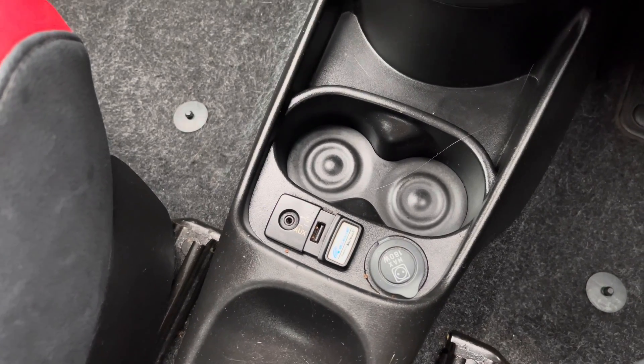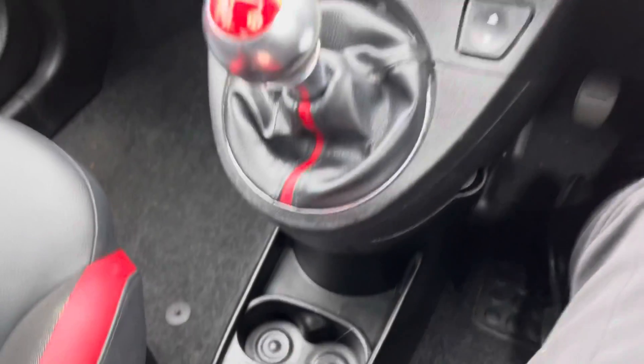Below here you have your USB and auxiliary input along with two cup holders and some storage where you can keep your phone.